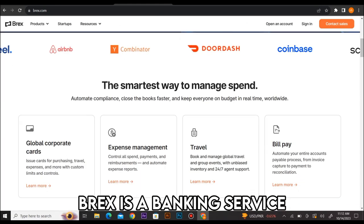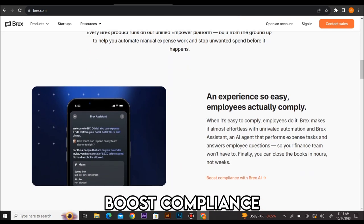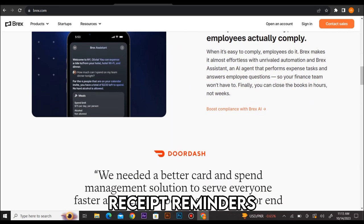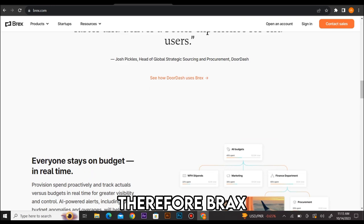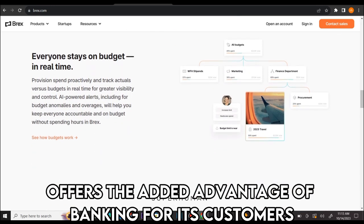BRAX is a banking service with a variety of expense tools, including smart alerts, boost compliance, receipt reminders, and expense reviews. Therefore, BRAX offers the added advantage of banking for its customers.